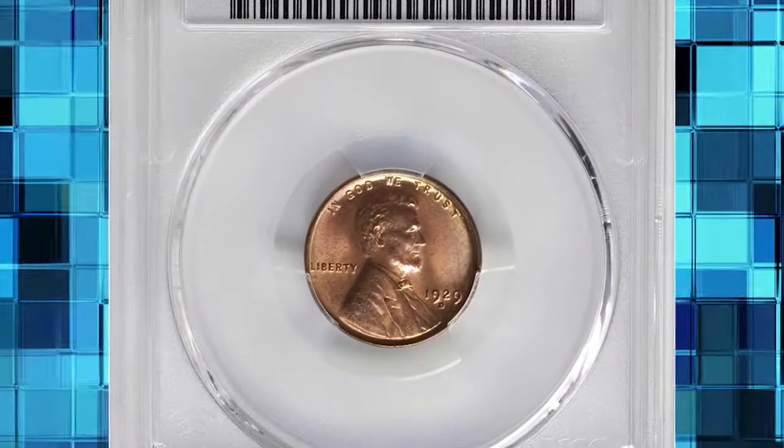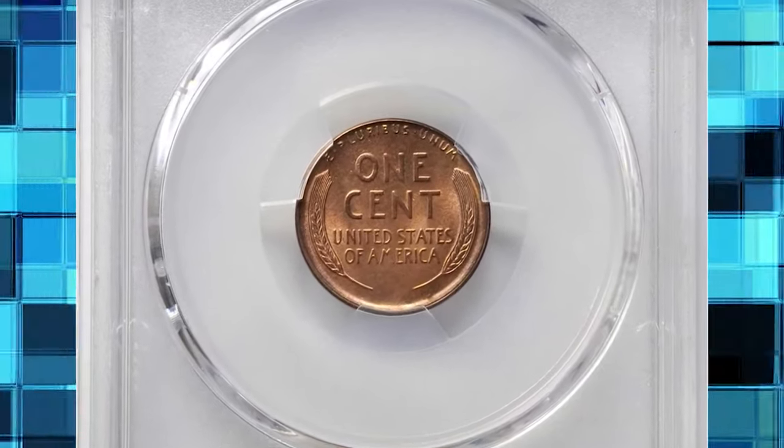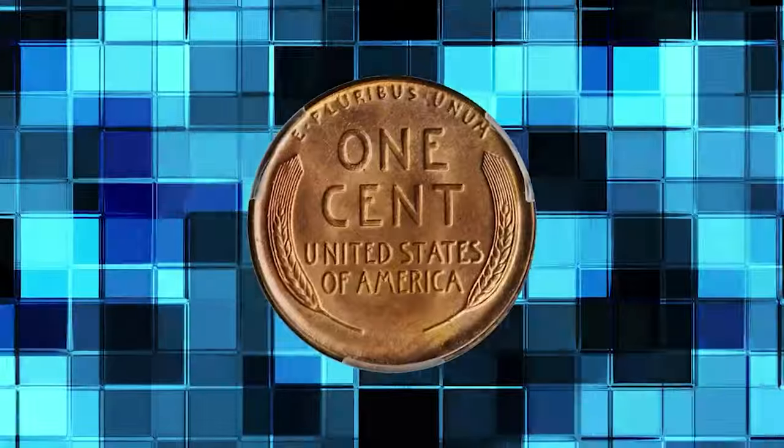1929 D Lincoln cent. Graded in Mint State 66 plus red by PCGS. According to Stack's Bowers, exceptionally well produced for an issue that is known for the widespread use of worn dies, this premium quality gem is sharply defined throughout.